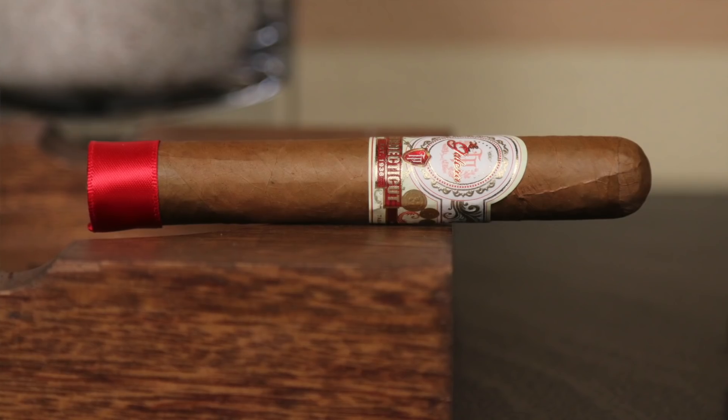Hey everybody, I'm Delicia. Thanks for tuning in to my weekly and very relaxed Sunday Top 5 today. These are the cigars that I'm recommending for your week of smoking. Hopefully you give them a shot. Starting with number 5,